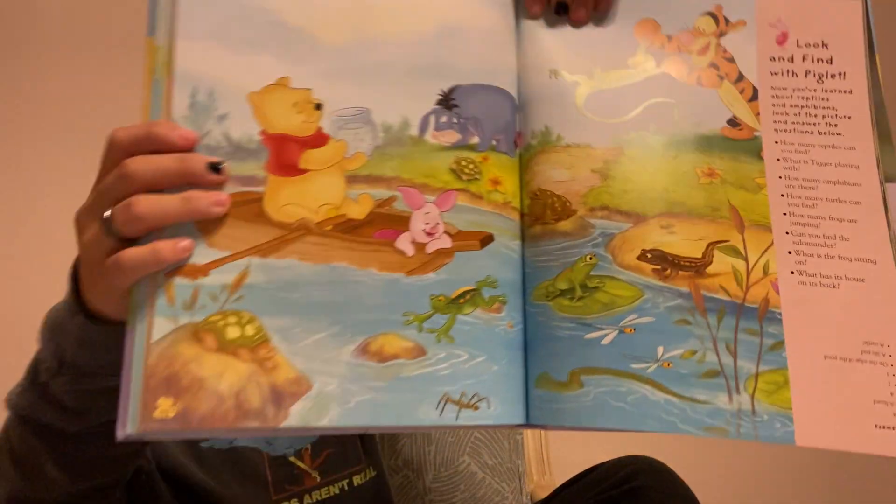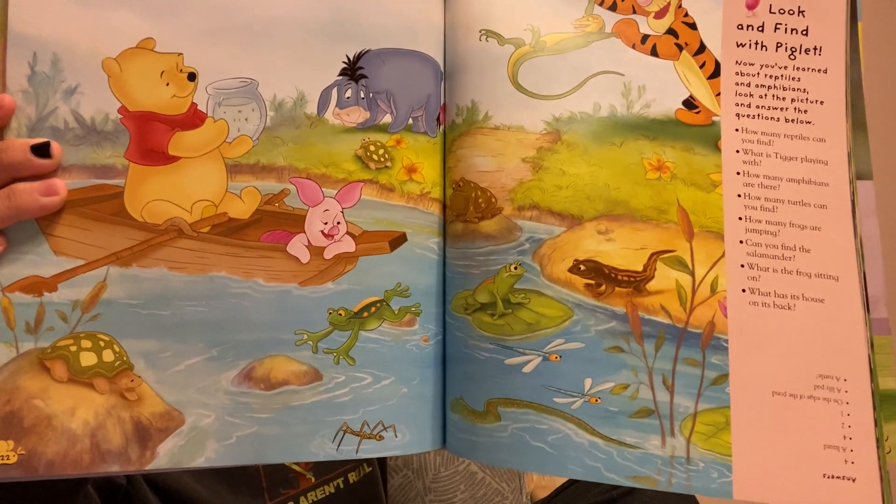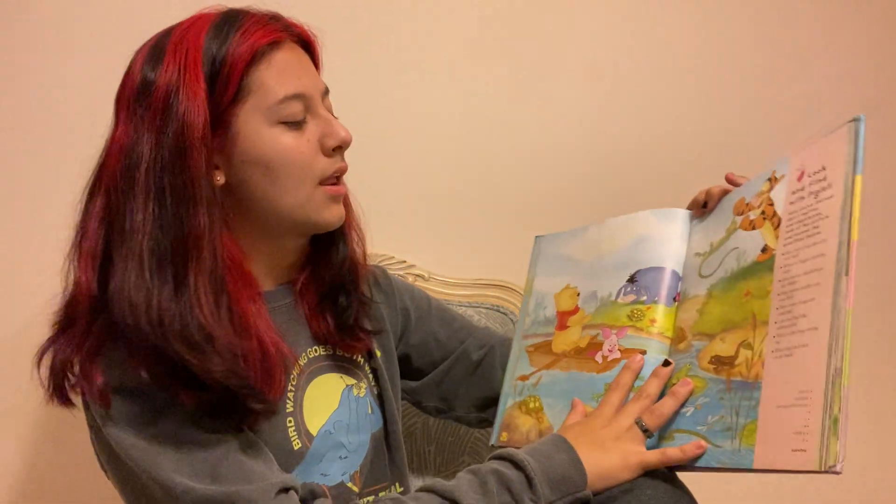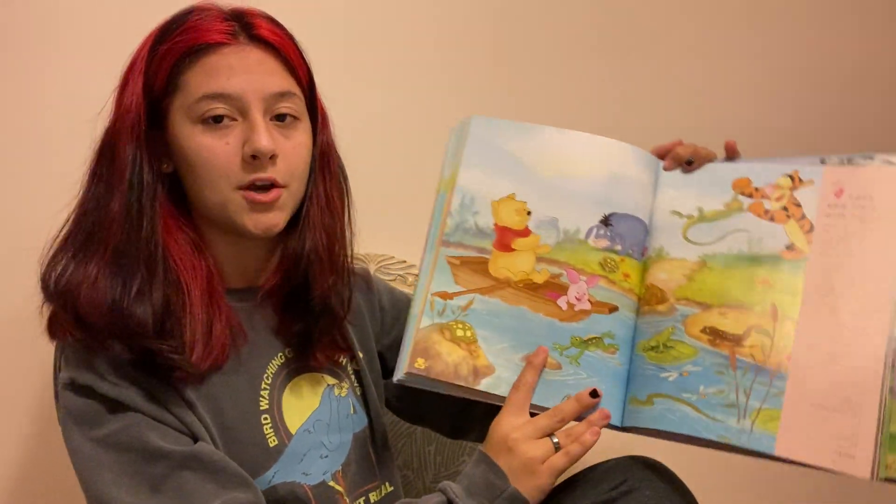How many amphibians are there? There are four amphibians here.